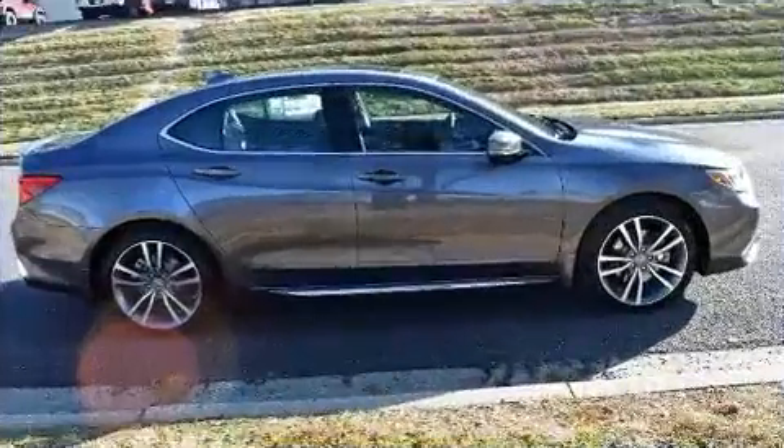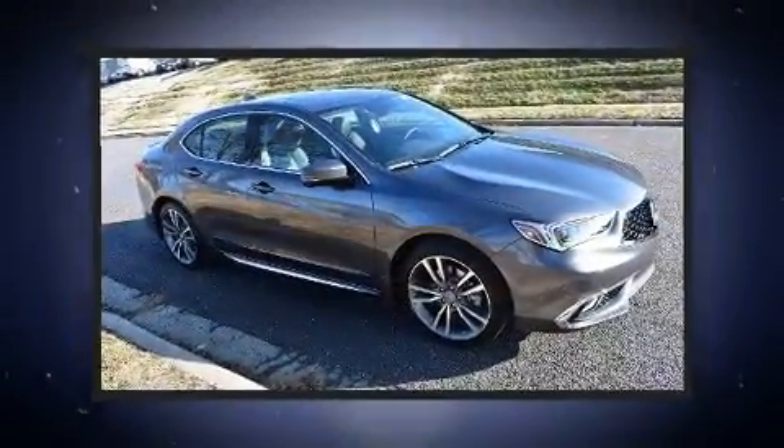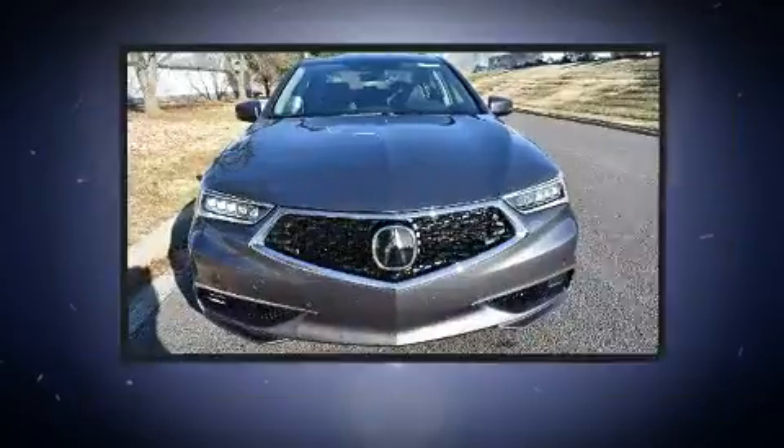For drivers who enjoy the natural environment, a power moonroof allows an infusion of fresh air. Audio features include an AM-FM radio, steering wheel mounted audio controls, and 16 speakers yielding a symphony-like audio experience.